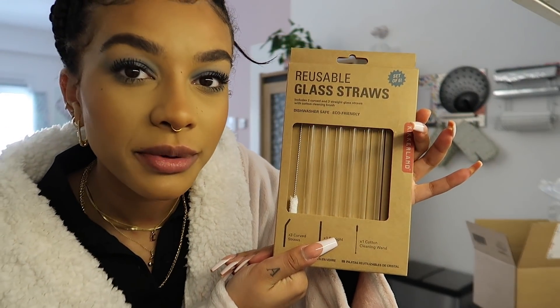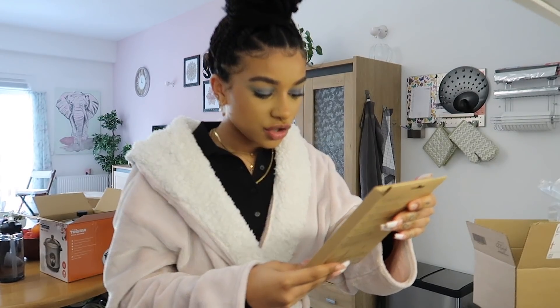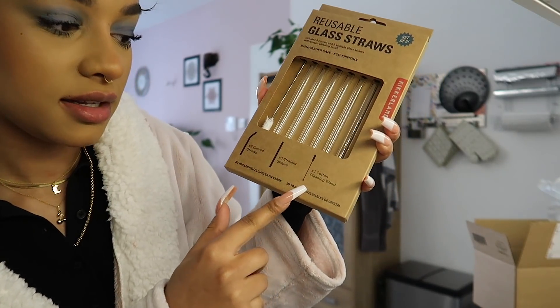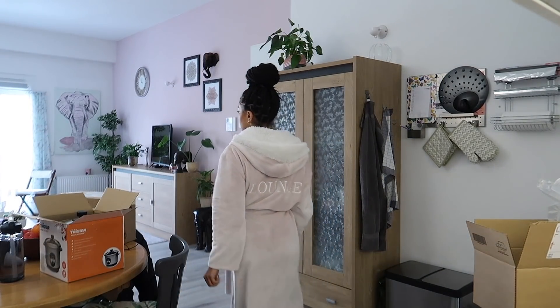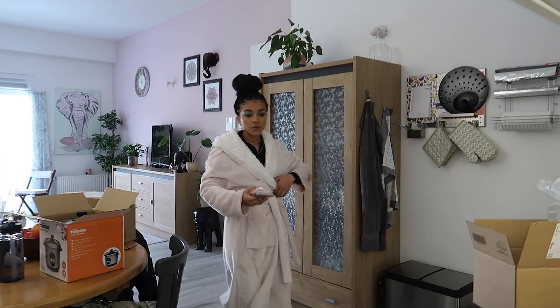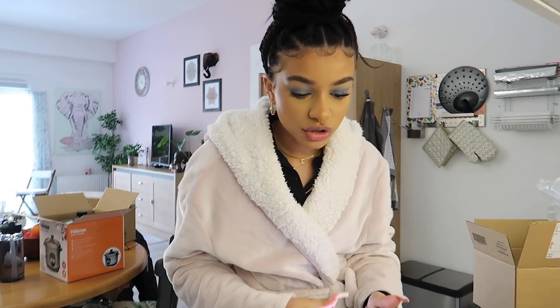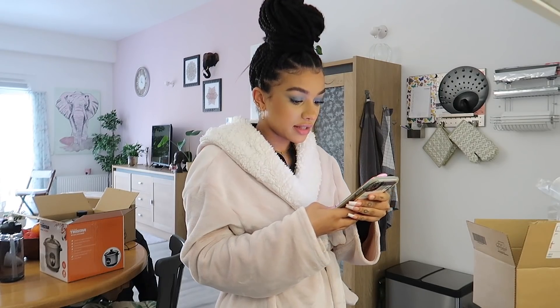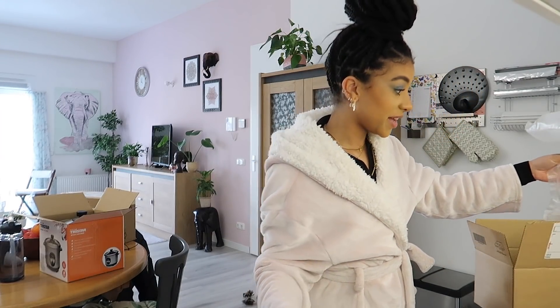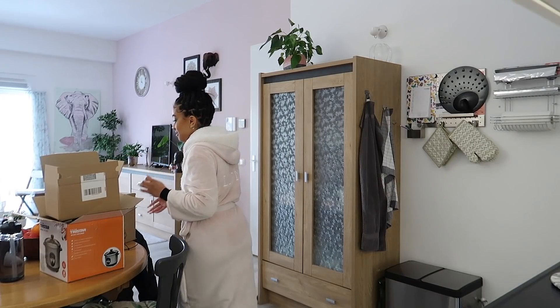Metal straws just don't hit, especially drinking water - sometimes it tastes like metal. Now we have three curved ones and three straight ones plus a little cleaning wand. These are gonna be great when you're having soda from a can but want a straw, and especially for iced coffee this summer.